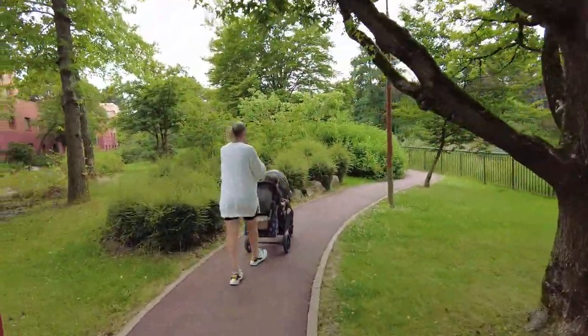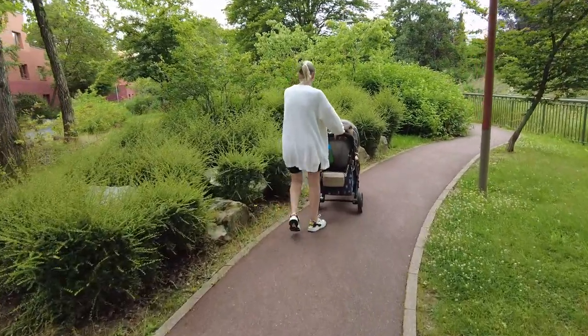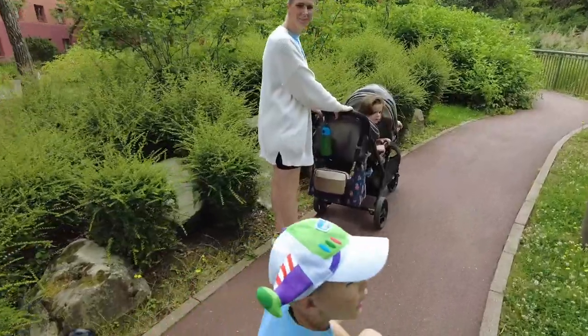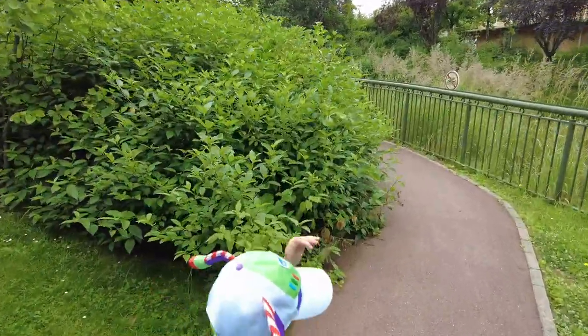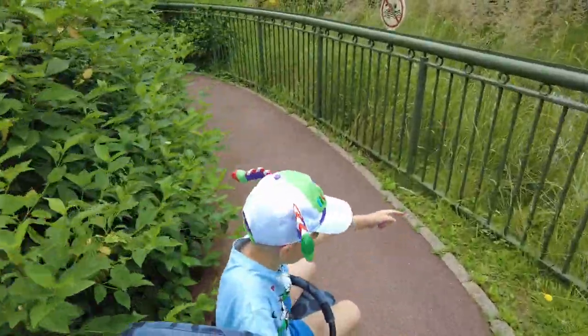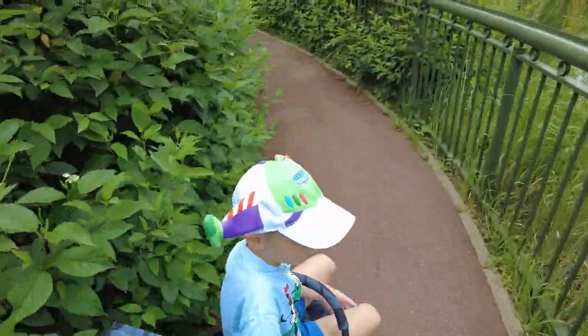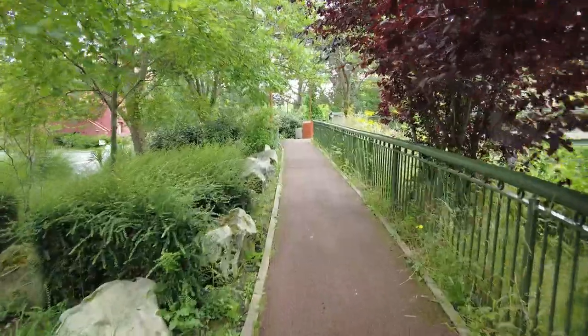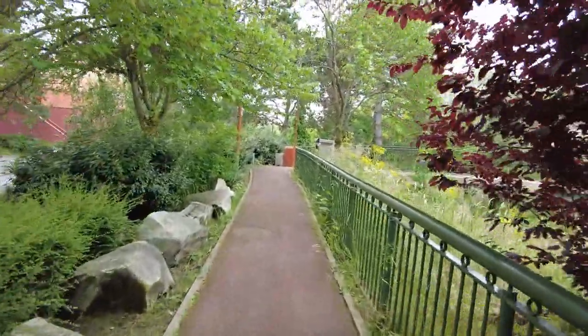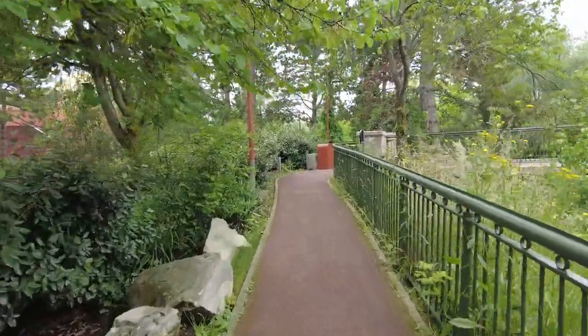There are lots of animals along the way — rabbits, hedgehogs, squirrels. And apparently there are actually massive fish in that river. Let me show you one of the many bridges — you can cross over and walk on the other side, which I think is the nicer walk.